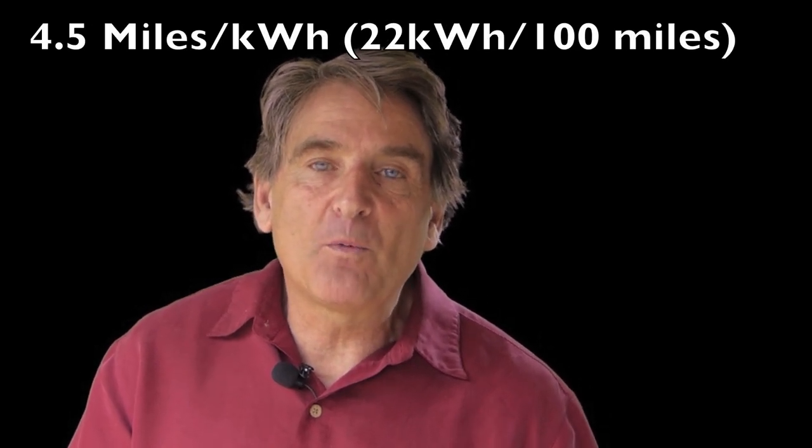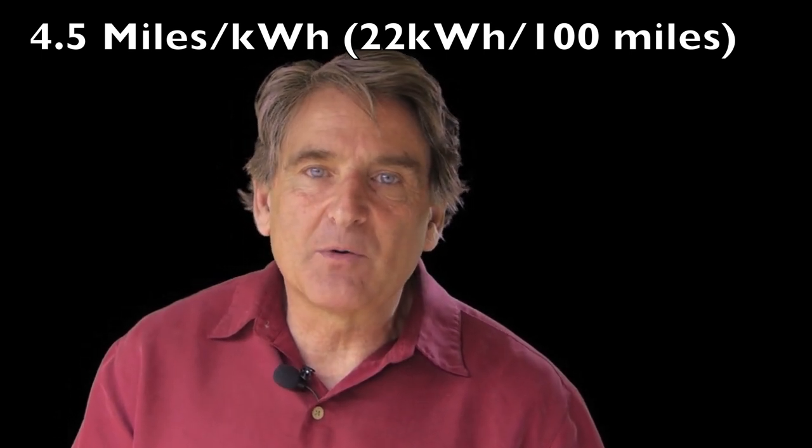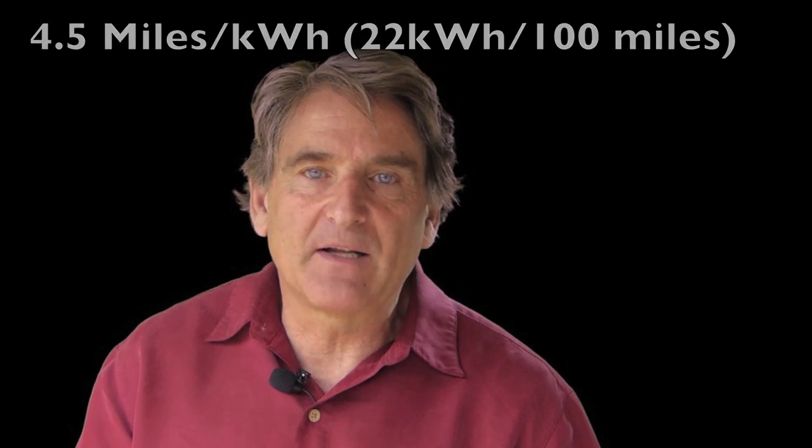On the way back home, the Niro did even better. We arrived home with a charge of 38% and an efficiency of 4.5 miles per kilowatt hour. This efficiency is comparable to 150 miles per gallon.